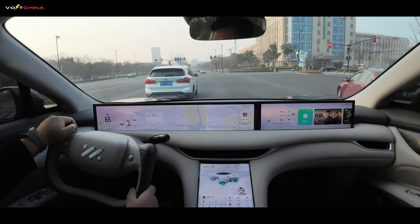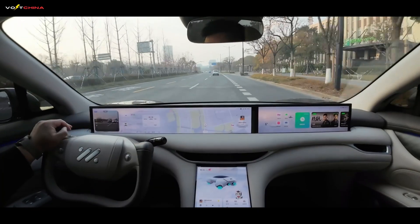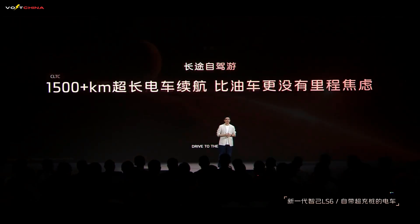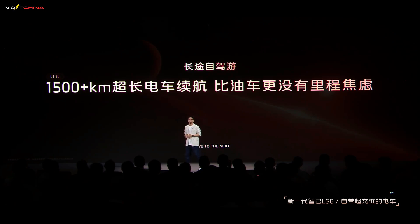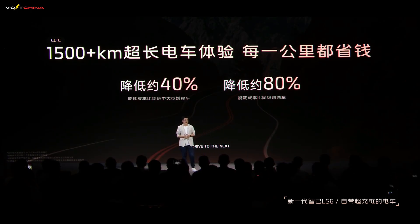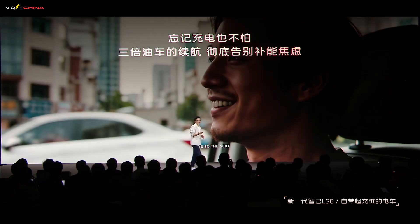Let's shift gears and talk about how this tech translates into everyday driving. For long-distance road trips, traditional gas cars need two refuels for 1,500 kilometers, costing over $150. Traditional range extenders lose power and get noisy in battery-depleted mode. But the IM Motors LS6 delivers 1,500 kilometers of stress-free, all-electric experience, while cutting costs by 40% compared to other range extenders and 80% compared to gas cars.